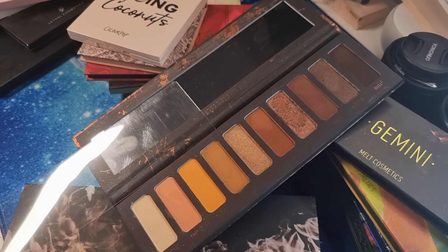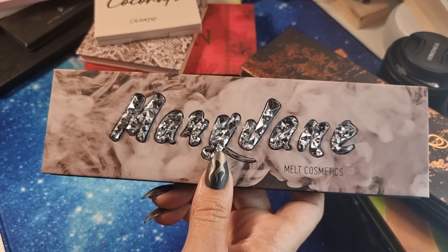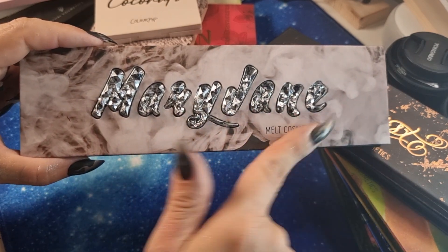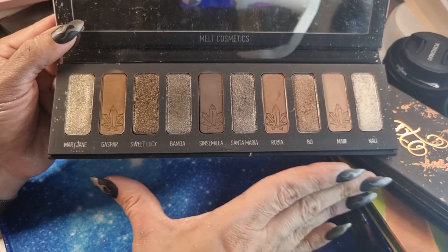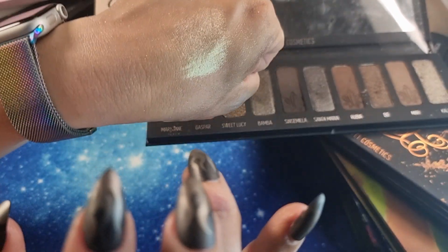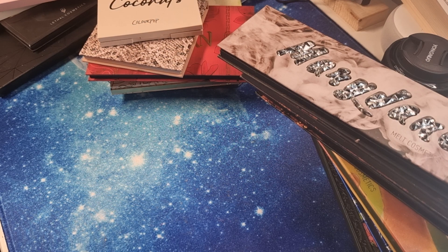The last Melt palette is 'Mary Jane'. From the promo video on their Instagram I thought it would be grayish and black — also because of the package color — but it's absolutely not. It's a brown palette. It's good, I like it, and these shades in the corner are very pretty, but it's not what I expected. I'm happy I bought it, but I'm a little on the sad side.